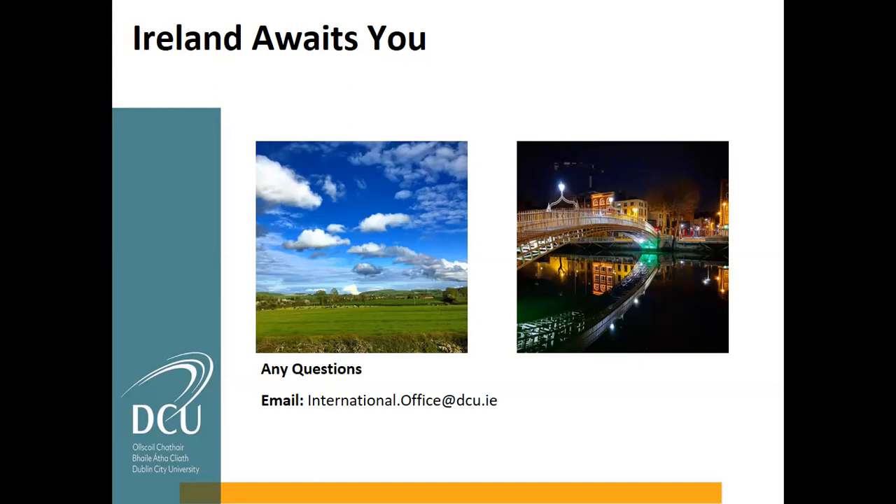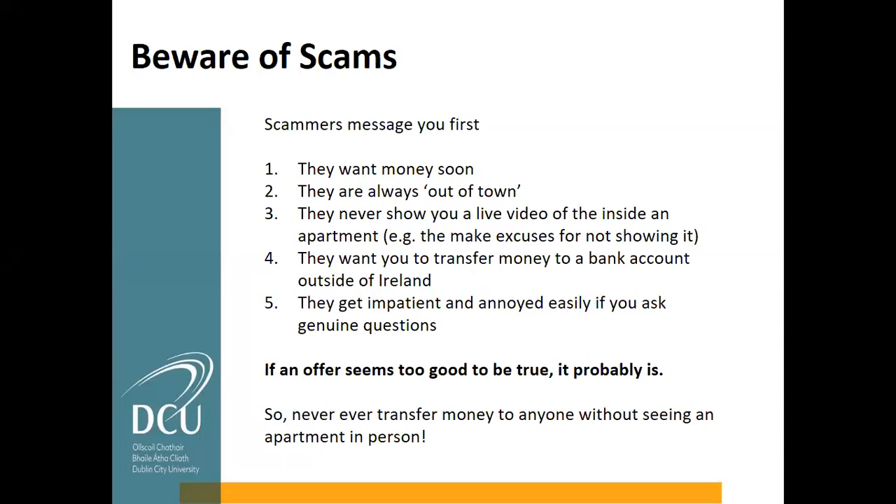Hopefully that has answered some questions. I cannot stress enough that last piece — if an offer seems too good to be true, it probably is. With Dublin being a major city with the economy booming, there is huge demand for accommodation, so if people are reaching out to you with a wonderful offer, that is probably a scam. Do your due diligence, really dig into it, and never ever transfer money without seeing an apartment in person. If you're not on campus and not in purpose-built accommodation, it will likely come down to coming to Dublin to find accommodation.